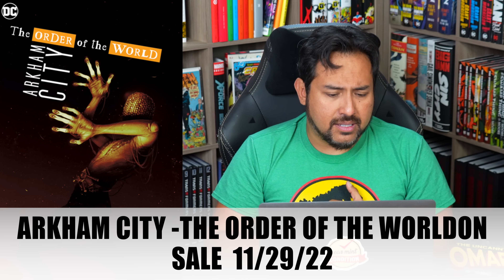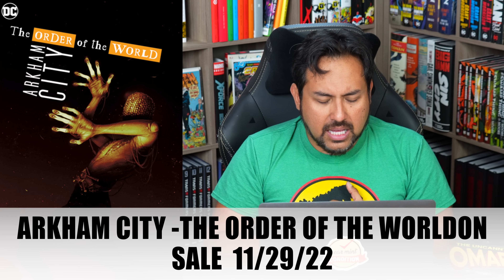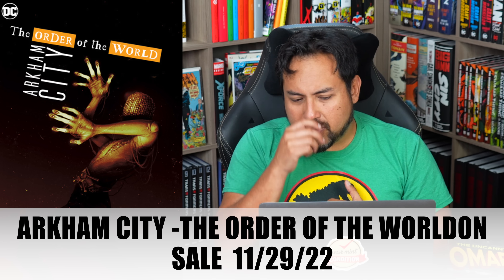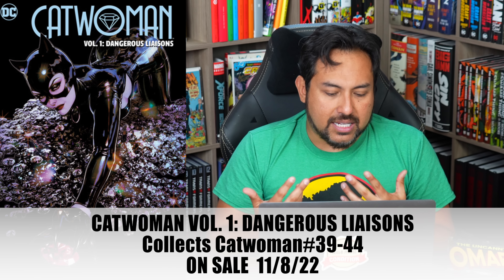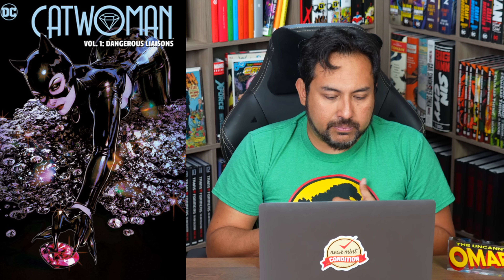Arkham City: The Order of the World by Dan Waters is coming out in softcover format. I don't know if it was available in hardcover format before. Catwoman Volume One: Dangerous Liaisons is coming out from Tini Howard and Nico Leon. Even though it's a volume one, it collects Catwoman issues 39 through 44 — so this picks up after the Ram V series.